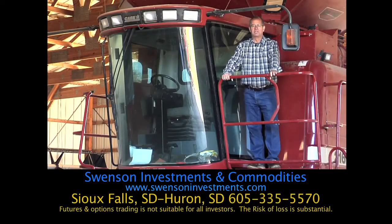I'm Brad Swenson, president of Swenson Investments and Commodities. We work confidentially with farmers, ranchers, and advisors to help develop the best farm estate plan.